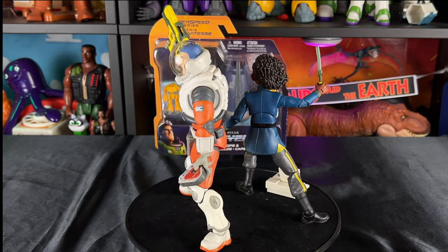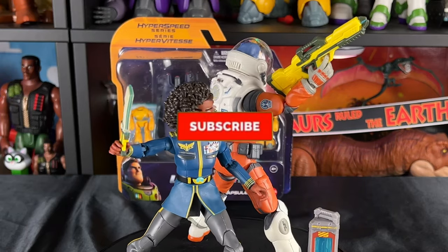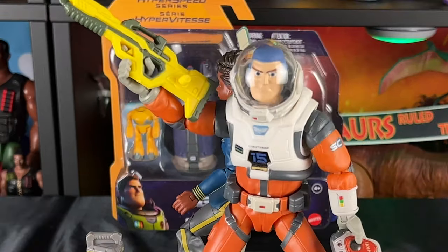As always partners, thank you so much for liking and commenting on these videos — it really helps support this channel. If you'd like to join me on my journey here on YouTube, all you have to do is hit that subscribe button and hit that notification bell. I'll see you partners on the next video review.